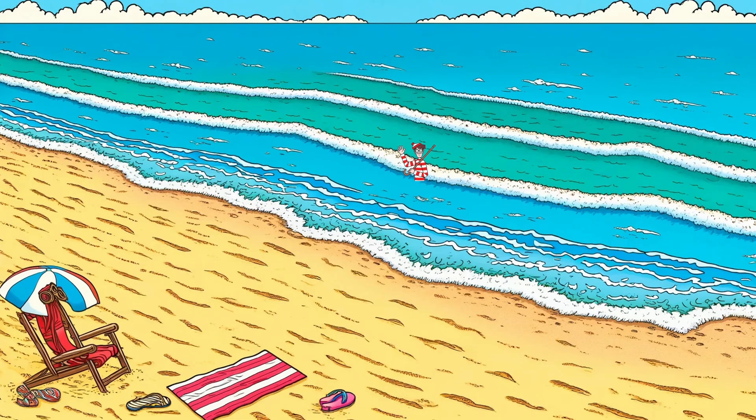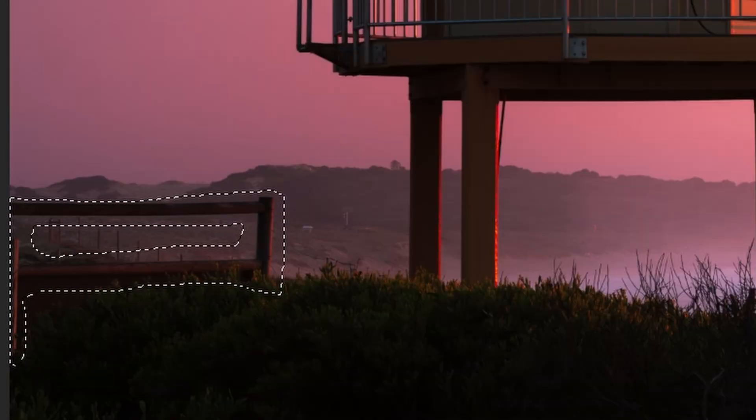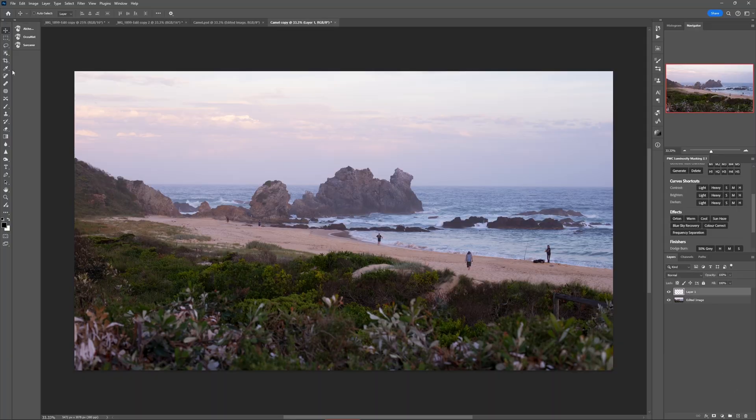So the more you remove these distractions, the more the key elements in your photo will stand out — like if Wally were sitting on the beach all by himself — and the more your key elements can shine, the more polished and professional your finished photo is going to appear. Now the surprising thing about these tiny distractions is that you might not even consciously notice them, but you'll see how much of a negative effect they have once you remove them. Take this image for example: it looks pretty good on the light, the subject, the colors, but it still doesn't feel quite like a clean finished image. So let's start with the spot healing brush tool and begin removing all the smallest distractions.